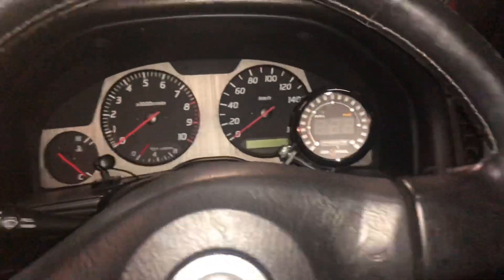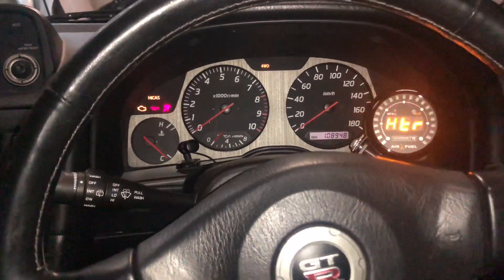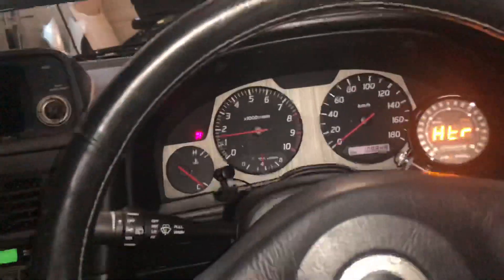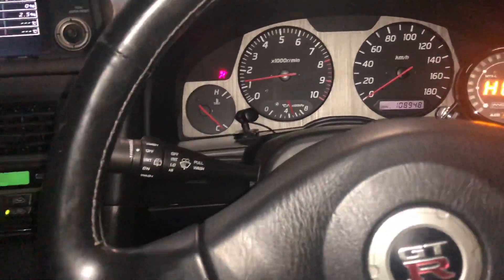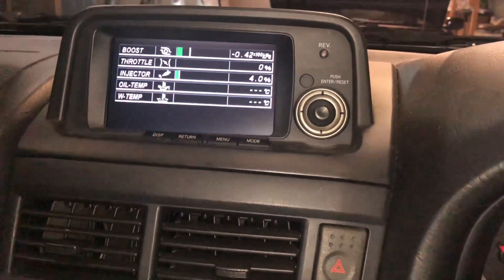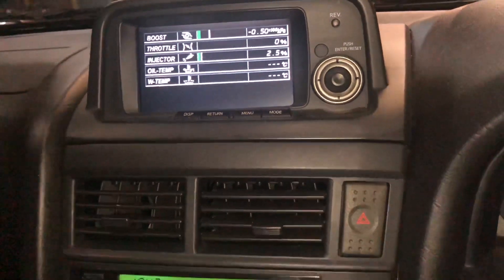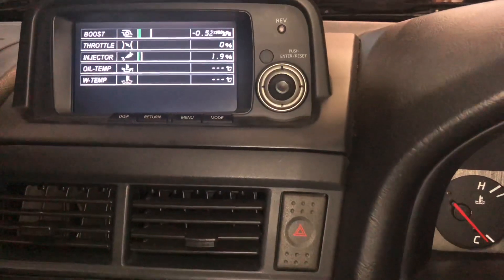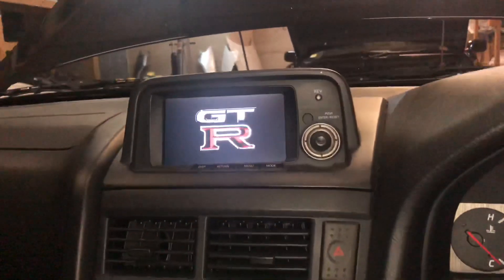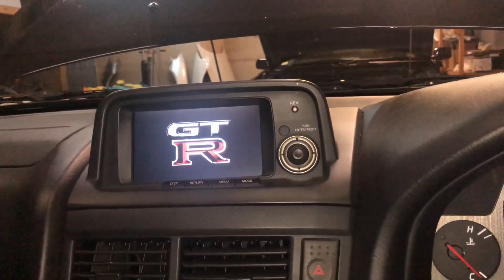Alright guys, we're going to show you what I'm talking about with the throttle. We're going to start the car up. As you can see, zero throttle. I'm going to give it a little gas — and it's showing zero throttle still. Nothing, zero throttle. So we ended up fixing the 40% to 55% — it ended up needing just a slight adjustment on the throttle cable. We did that and now we got full open throttle.